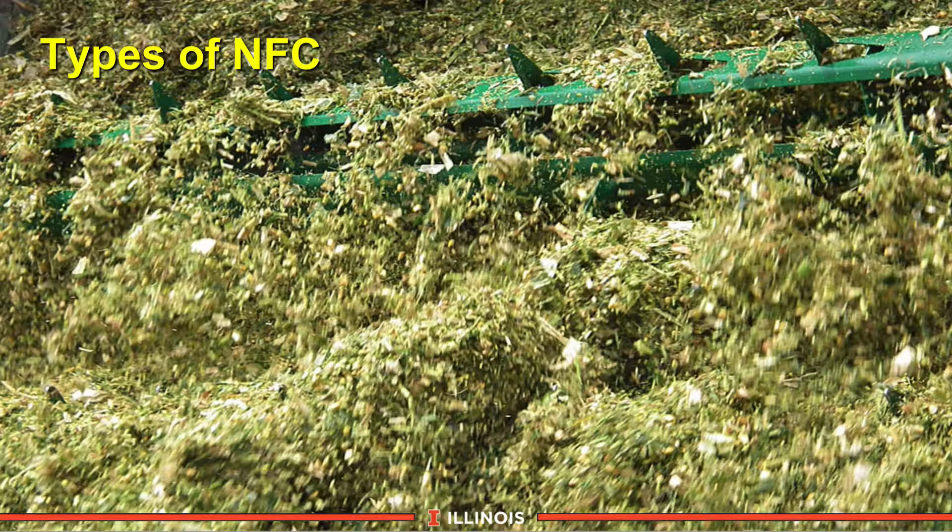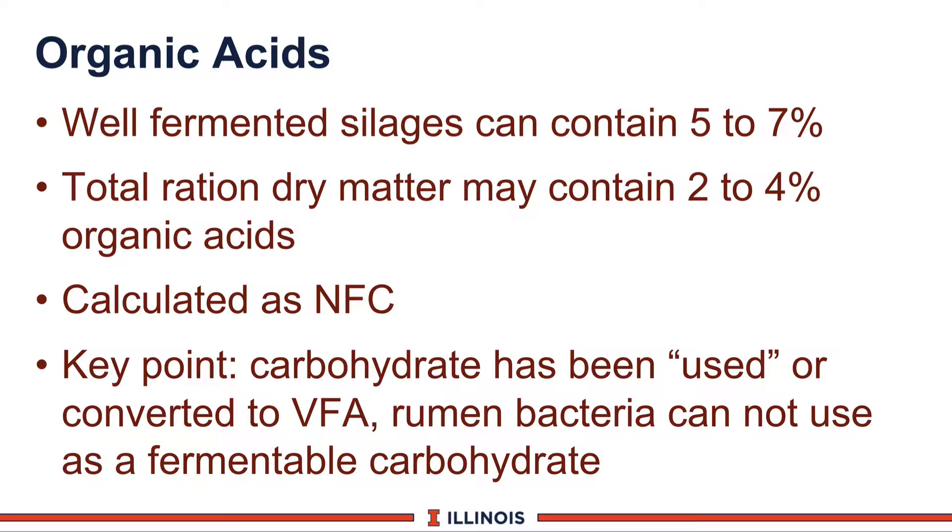Let's talk about the types of NFC. The first category is organic acids—acids resulting from well-fermented silage. Corn silage, for example, can contain as much as 5 to 9 percent organic acid, and a high-silage diet can contain 2 to 4 percent organic acid. The key take-home point is that those carbohydrates have already been fermented by bacteria in the silo. Therefore, when it gets to the rumen, the bacteria are cheated—they do not have this available as a source of energy. So if you have an NFC ration running 38 percent and 4 percent is coming from organic acid, it feeds like a 34, which could be marginal to deficient. Make sure you adjust for organic acids—they serve as a source of energy for the cow but the rumen microbes don't use them as an energy source.